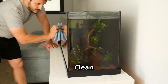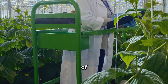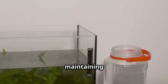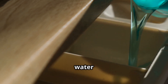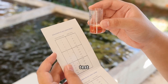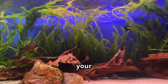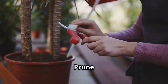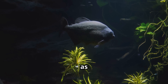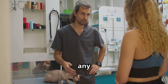Maintaining a thriving hydroponic aquarium is surprisingly easy with a bit of regular care. Perform regular water changes — aim for a 25% change every two weeks using dechlorinated water. Monitor nutrient levels using a test kit, adjusting fish food or adding supplements as needed. Check plants regularly for disease or pests and prune overgrown roots or leaves. Observe your fish daily for signs of illness such as lethargy, loss of appetite, or unusual swimming patterns, and consult a veterinarian if you notice any concerning symptoms.